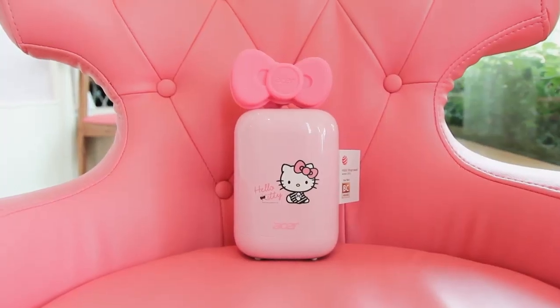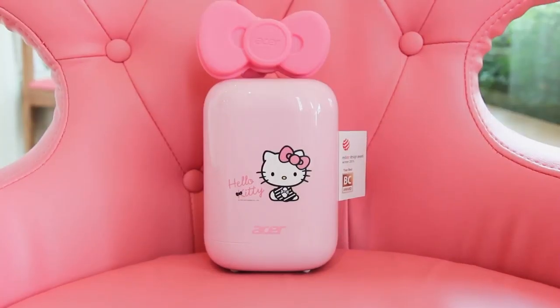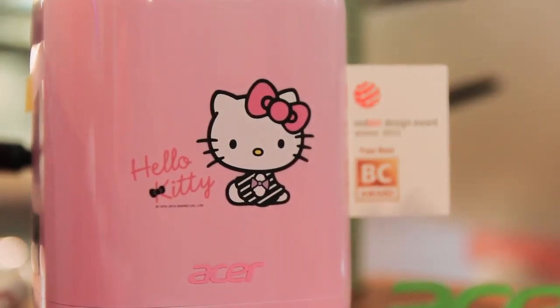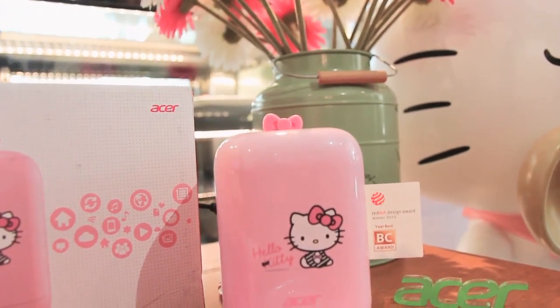The Acer River One Hello Kitty edition rocks an almost lickable pink exterior with some adorable looking accessories. It may be pretty, pink, and compact, but this baby packs some multimedia power underneath.